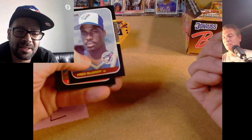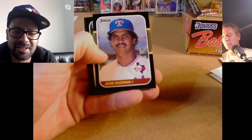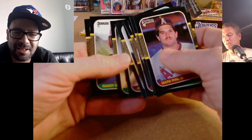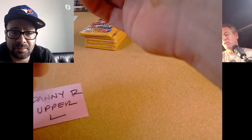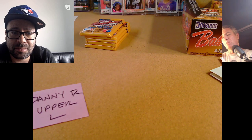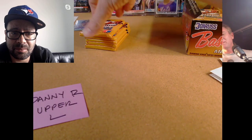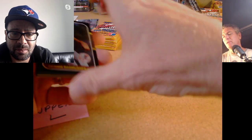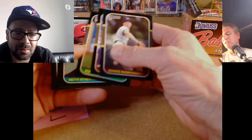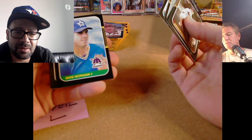Nolan Ryan — just a little off cut, but I'll definitely sleeve that. Wow, look — a Fred McGriff! That's nice — McGriff second year card. A little top ding, just a little off cut. Chris James Rated Rookie, Bob Boone. These are awesome — really really fantastic, these are so sharp. I haven't opened 87 Donruss in a long time. You forget why there are low PSA 10 pops.